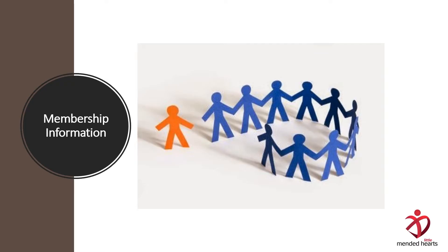Membership information is next. Who is a member? How do we get members? And what do members do? That's all in this section.